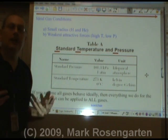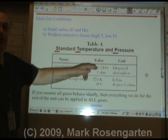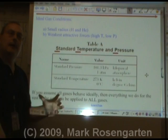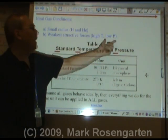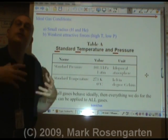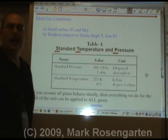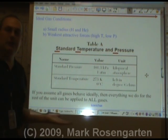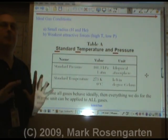Hydrogen and helium are the smallest gases on the chart. High temperature and low pressure will spread them far apart. If the molecules have high temperature, they're moving really fast and don't have a chance to attract each other. Similarly, with low pressure, you're not forcing those molecules closer together, so they'll have weaker attractive forces and therefore behave most ideally. If we assume that all gases behave ideally, then everything we do for the rest of the unit will be nice and easy and can be applied to all gases.